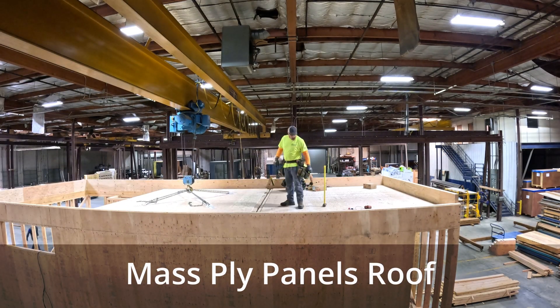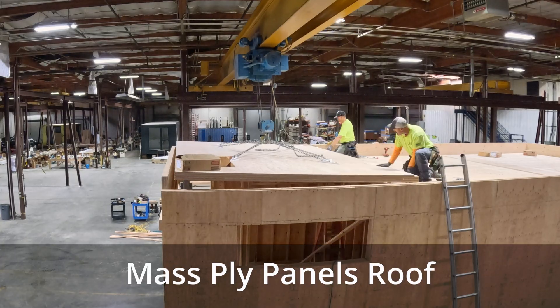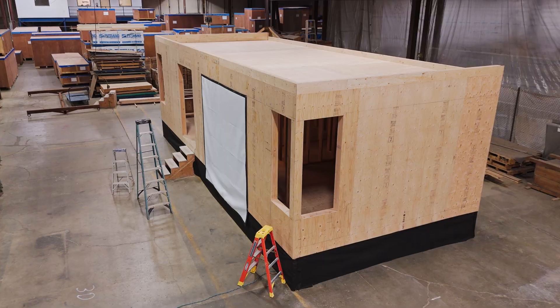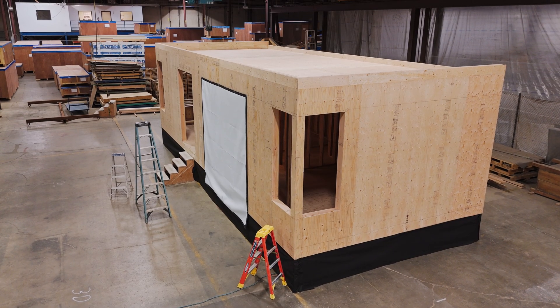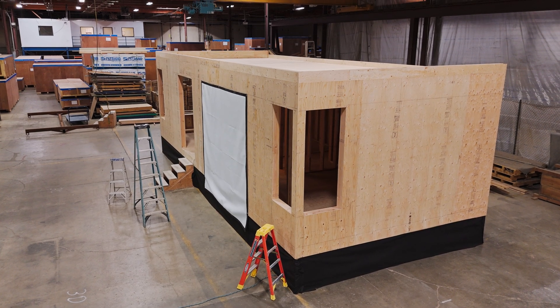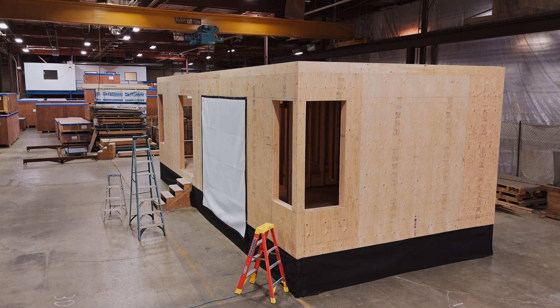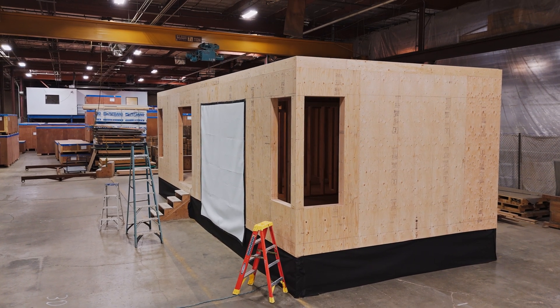The precision with which it's manufactured is what's allowing us to increase our speed without deterring from our end result. We're able to build them faster without sacrificing any of the benefits or quality standards that we expect. The speed and efficiency — I can't say it enough. We've converted all of our floors moving forward, regardless of the project, to all MPP.